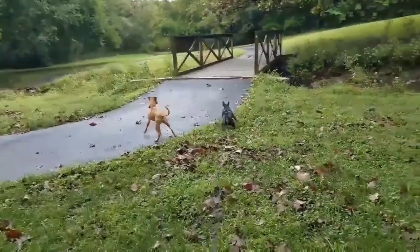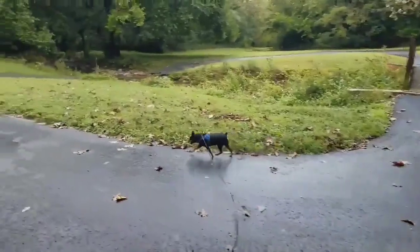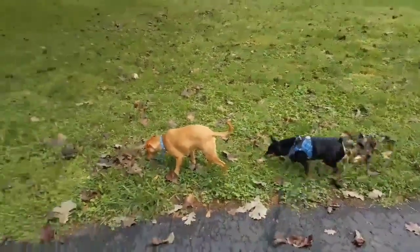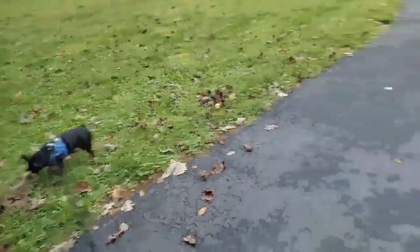Hey, leave me a comment down below and let me know if you've ever seen a miniature pinscher and what you think of these guys. Thank you for watching, and I really hope you enjoyed seeing and meeting Hercules and Eva. Have a great day, everybody!